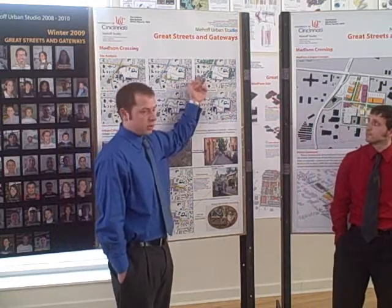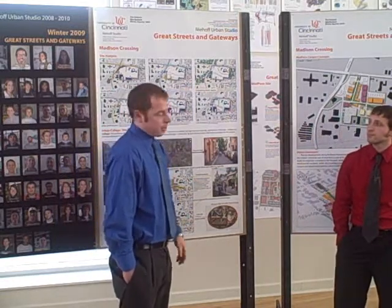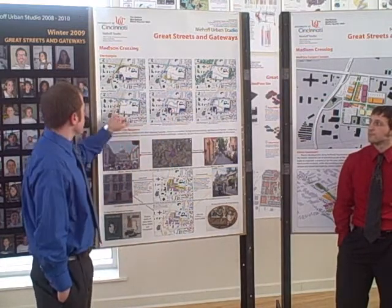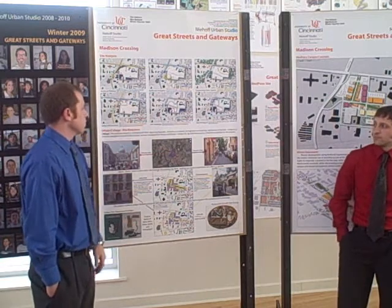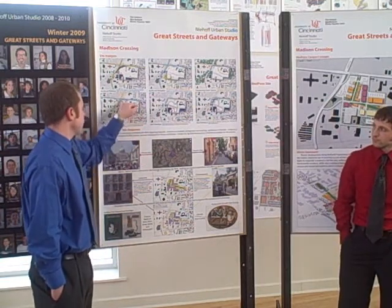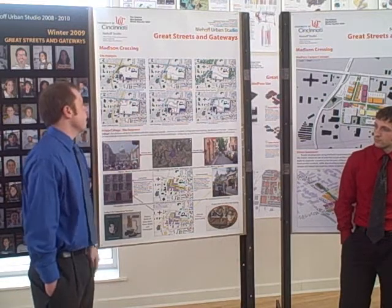We looked at green spaces that surround the site and maybe a way to connect them throughout the site. The site will have some retail on it, and we wanted to identify what is the best place for that to be. It's right around the corner — a good location with a good view, and you can attract visitors from both Red Bank and Madison.